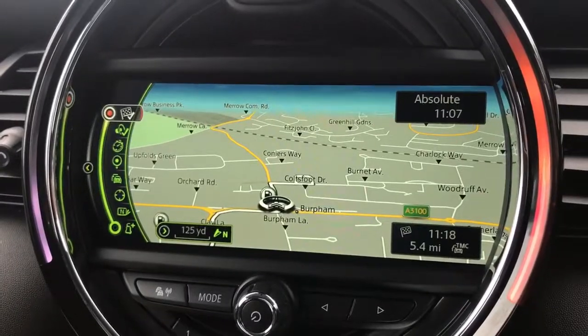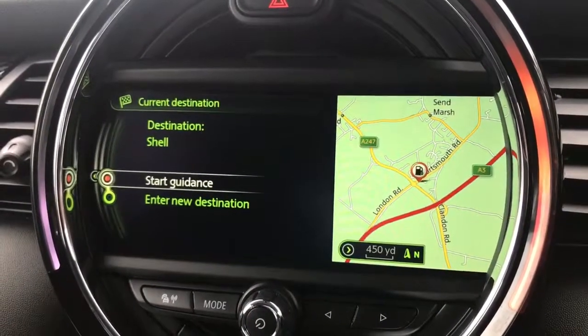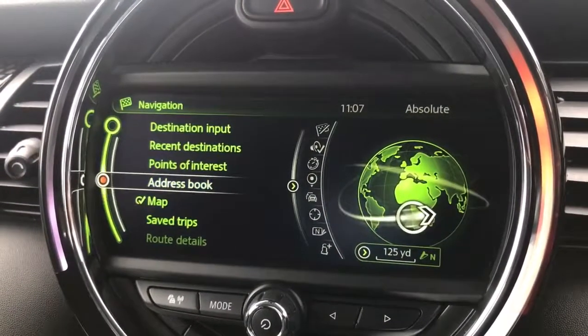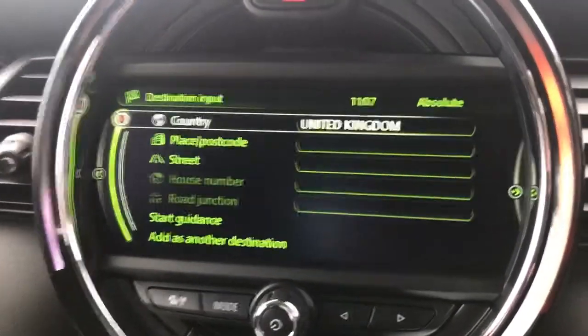We can access this menu to the left here by jogging the dial over to the left, and as you can see we can go back into the guidance menu and stop guidance from there. Most of the time you'll jump in the car and you'll have a new destination you want to input, so we're going to go to destination input just up here.